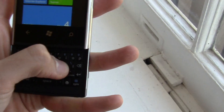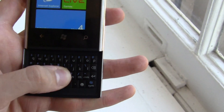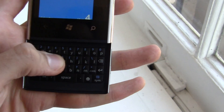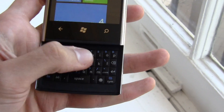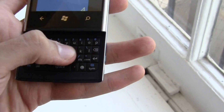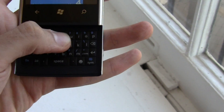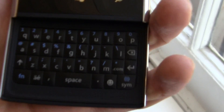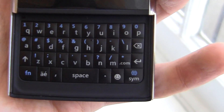The keyboard keys feel quite nice and give nice clicking feedback. Not the hugest keys, but the shape of them means they're easily distinguishable. Semi-rubberized — not glossy but not completely rubberized either. There's even a little smiley emoji icon.